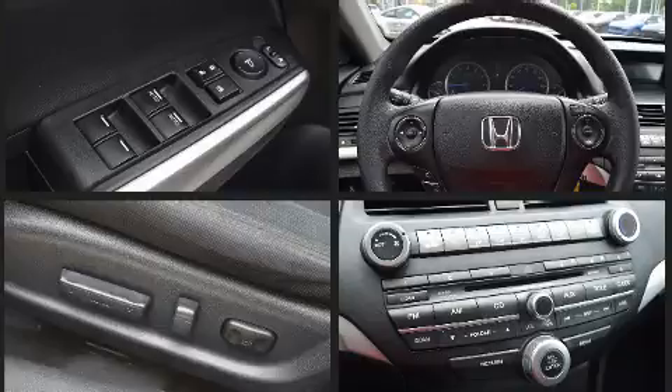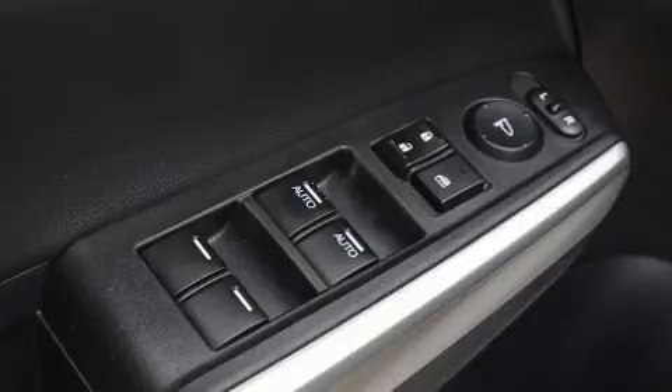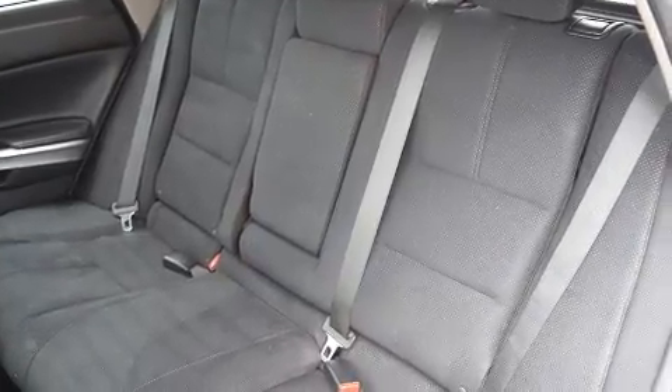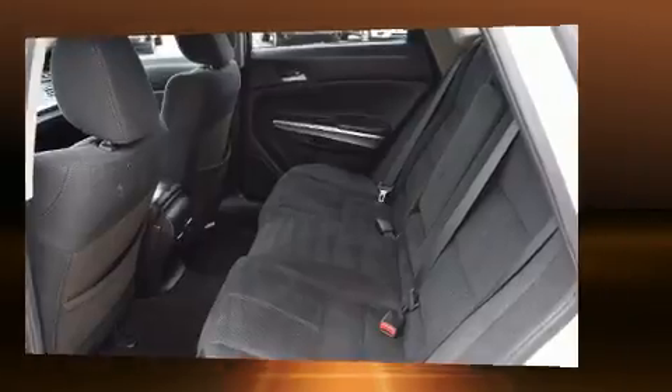Passenger security is always assured thanks to various safety features such as dual front impact airbags, head curtain airbags, traction control, brake assist, anti-whiplash front head restraints, a security system, and four-wheel disc brakes with ABS.